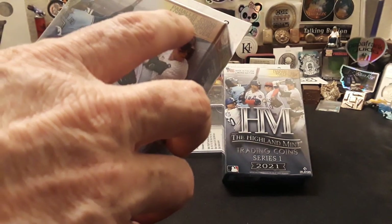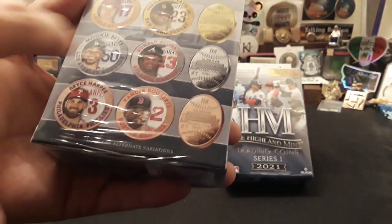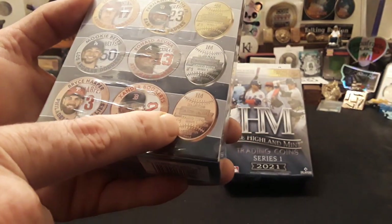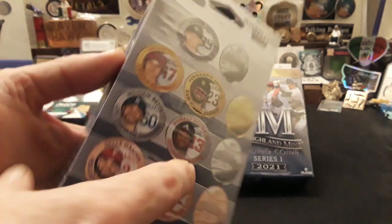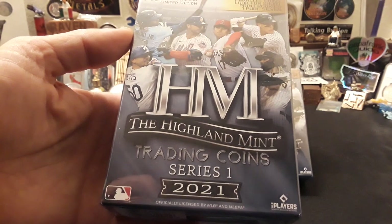There are rookies, short prints, and it says one pure silver. So if you find the pure silver, you're doing pretty cool. They have gold plated, silver plated, and then a copper coin. Either way, I thought this was a really cool thing and really appreciate Bill sending that in.